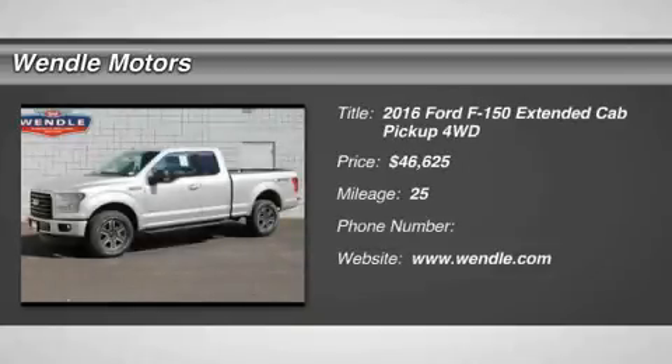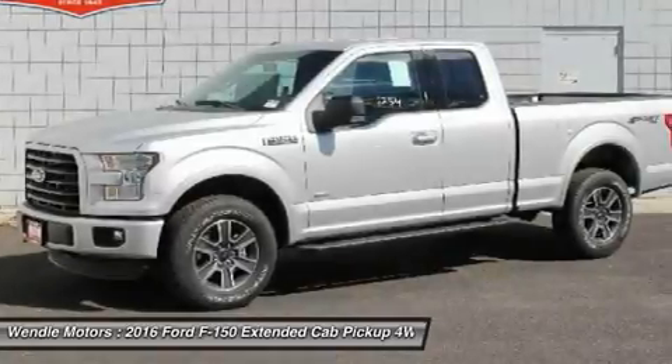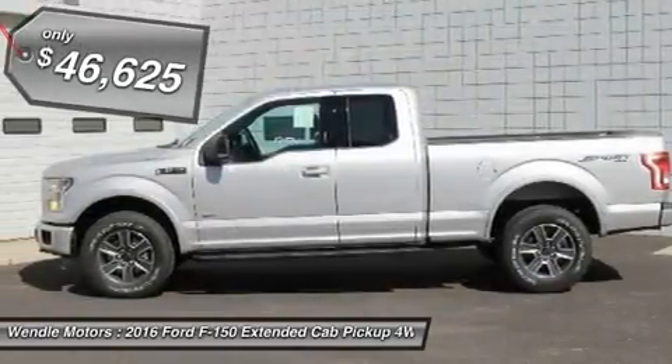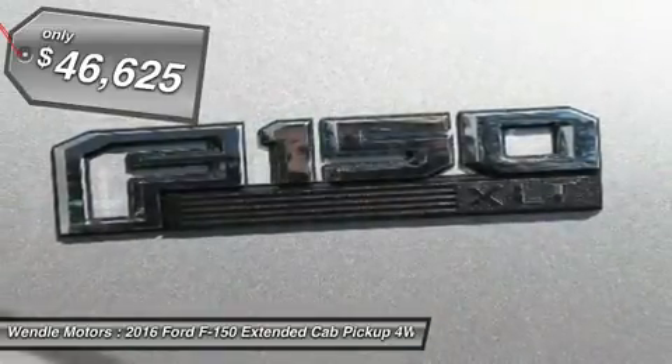Priced to sell, $4,750 below MSRP. This 2016 Ford F-150 XLT is in silver metallic with a black sport interior.